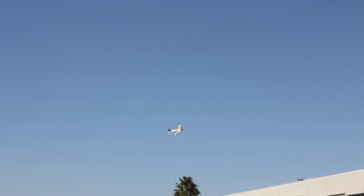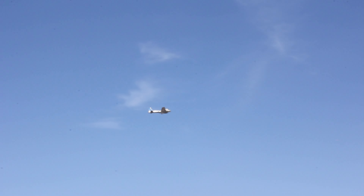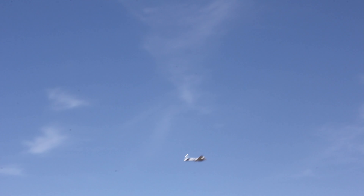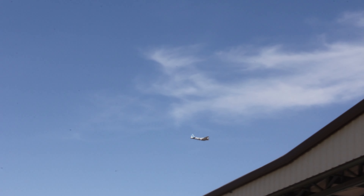There it is guys — there is the Flying Fortress! Take a look at that. There it is, there it is!